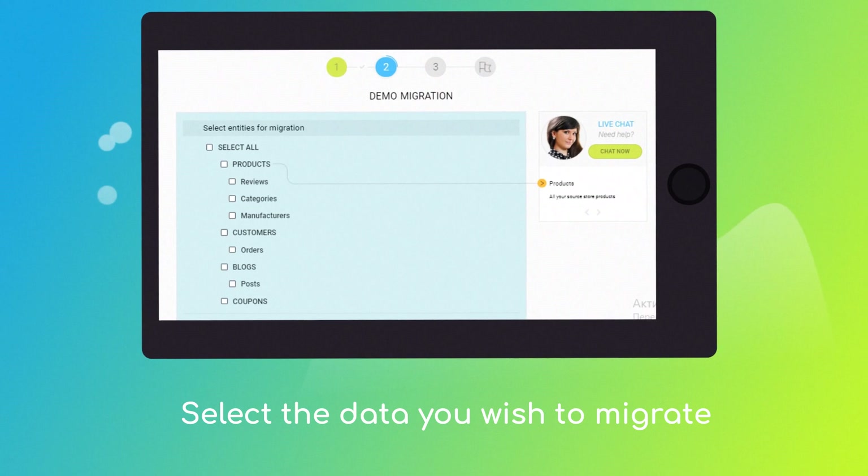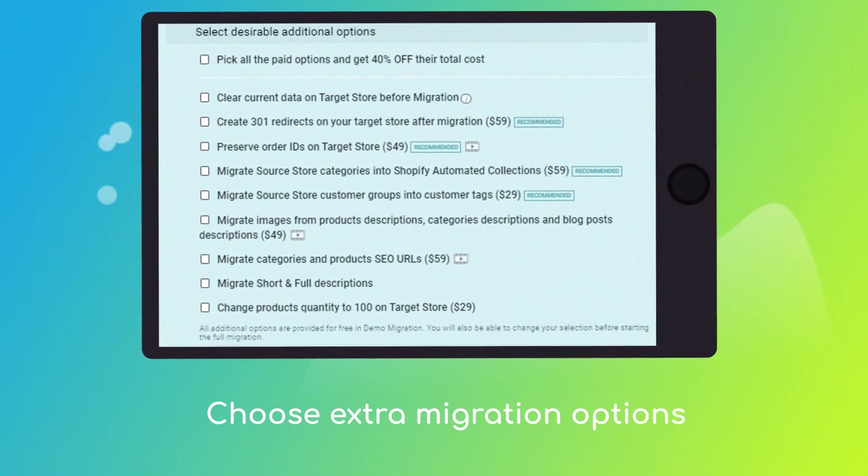Once done, click the Choose Entities button to select the data types you'd like to migrate to Shopify. Then choose additional options, like create 301 redirects on the target store, migrate images from the descriptions, or preserve order IDs, etc.